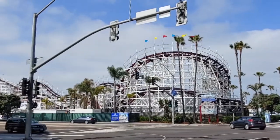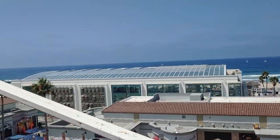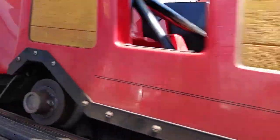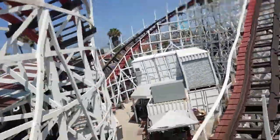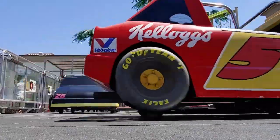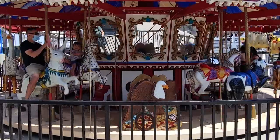Last but not least we checked in at historic Belmont Park. Belmont Park is an oceanfront amusement park that was built in 1925 to attract real estate development in the Mission Beach area. The earliest attractions were an indoor swimming pool known today as the Plunge, and a wooden roller coaster called the Giant Dipper. Both attractions are open and operational to this day despite being almost 100 years old. Admission to the park is free and you just pay to play — you can buy individual tickets, ticket bundles, day passes, or season passes.